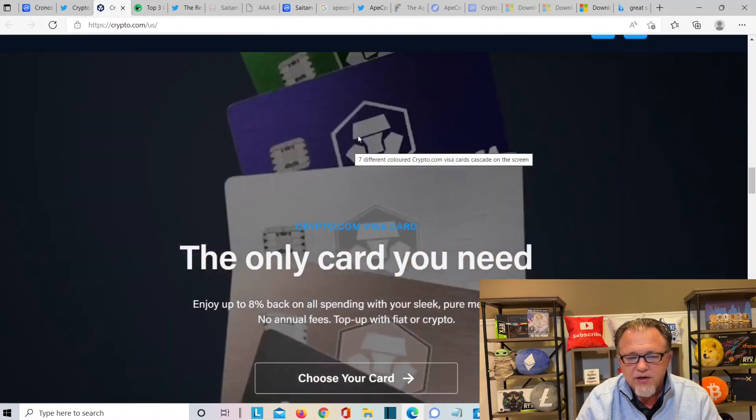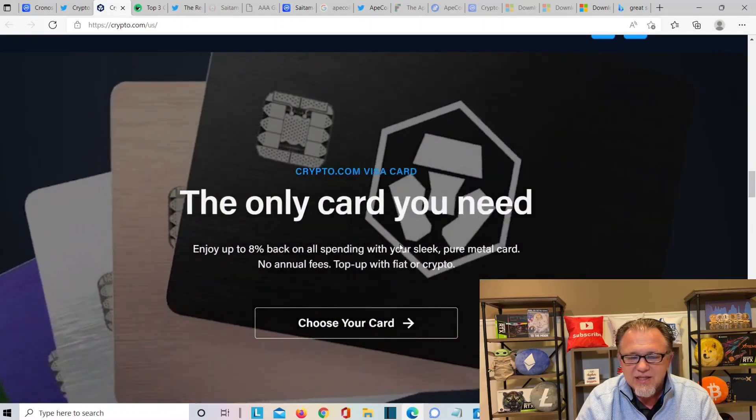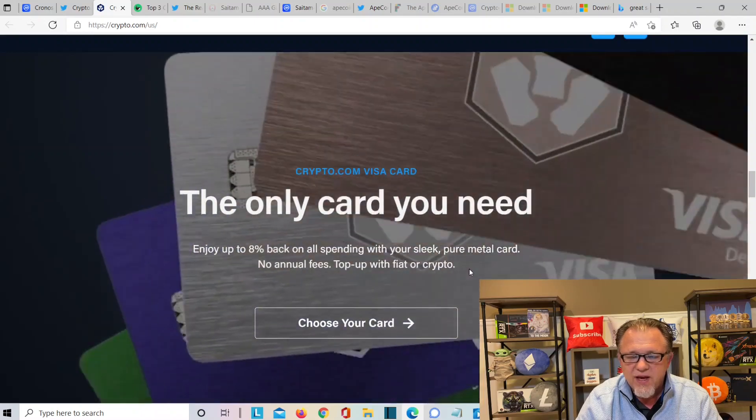Here's what we like — the cards. The only card you will need. Earn up to 8% back on spending with your sleek pure metal card. No annual fees. Top up with fiat and crypto. You should probably get the credit card — a lot of good things you can do with Crypto.com and Cronus.